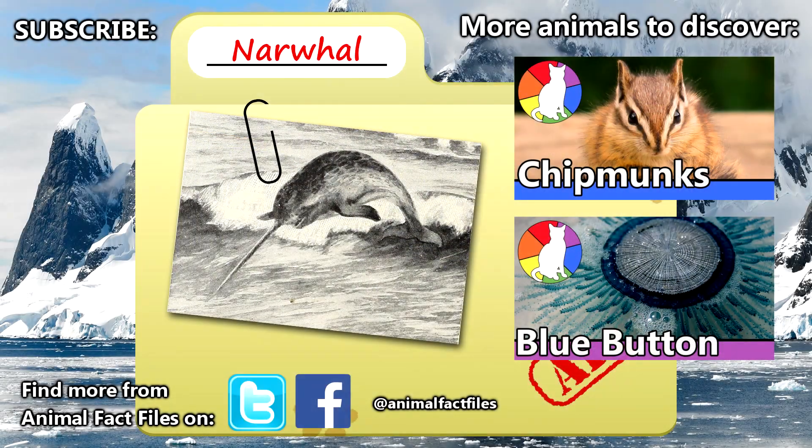For more facts on narwhals, please check out the links in the description. Let us know what you think of these awesome animals in the comments. We hope you learned something new today. Thank you again to Charlie Yong for the suggestion. Be sure to give a thumbs up, and we'll see you next time on Animal Fact Files.